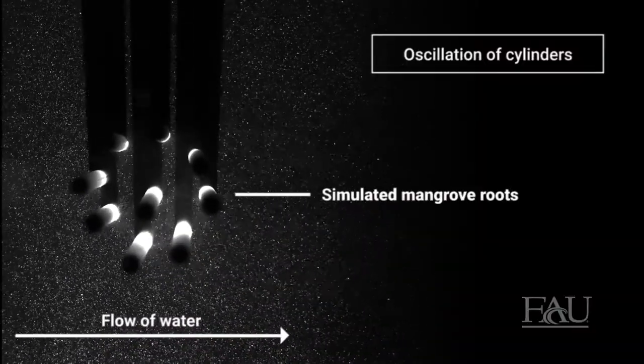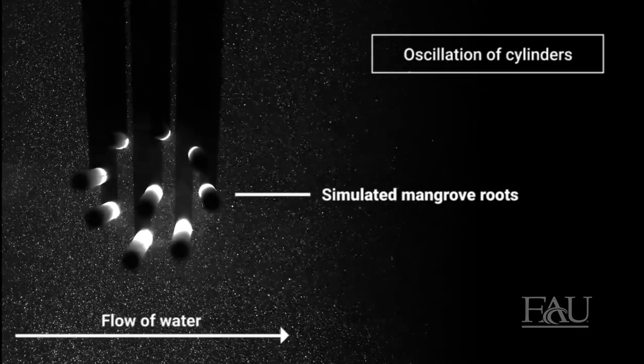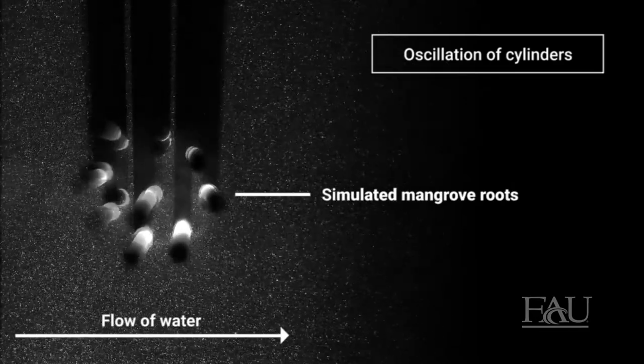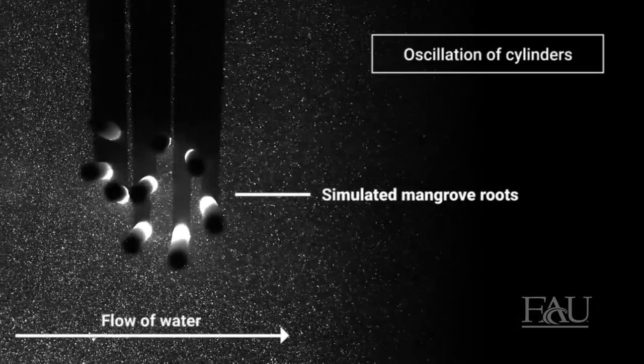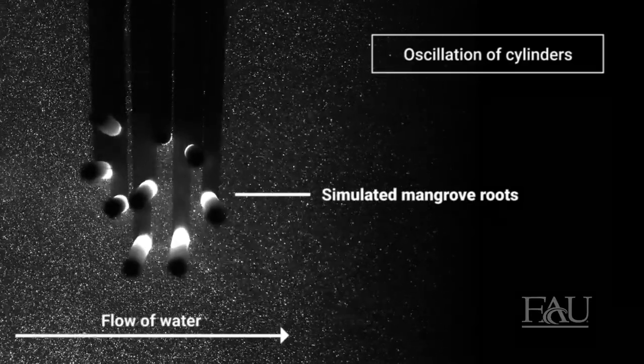These bio-inspired structures are composed of a collection of cylinders inspired by the roots of mangroves. Basically, these cylinders are placed on a hinge so they can oscillate when exposed to a current.